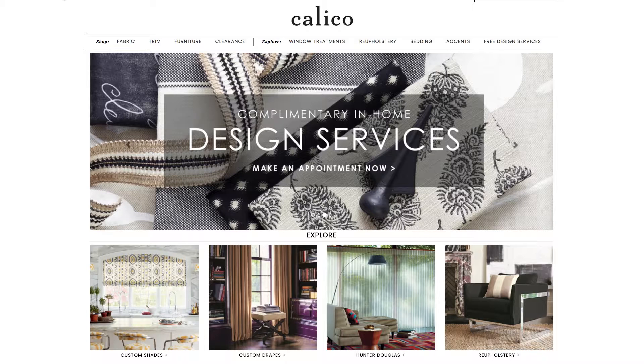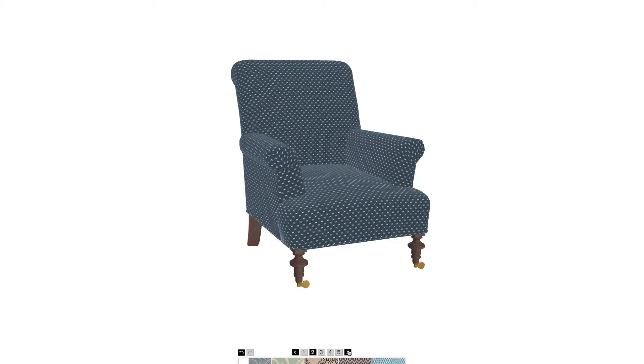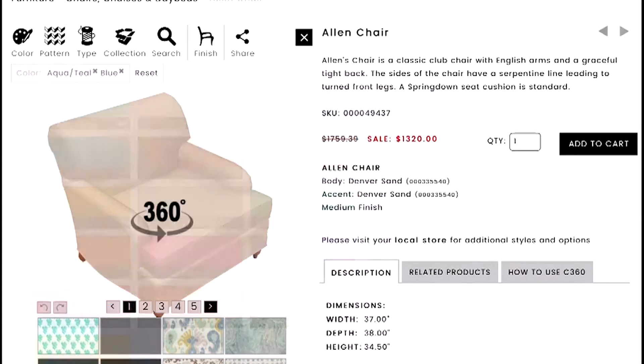Calico C360 is online at calicocorners.com, and it works to show you thousands of different fabrics on styles of window treatments as well as on furniture.